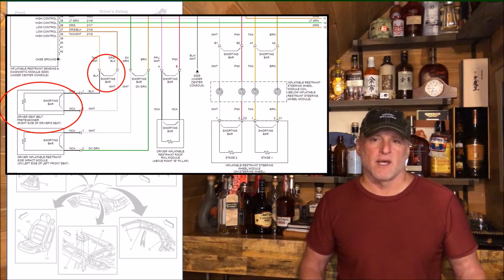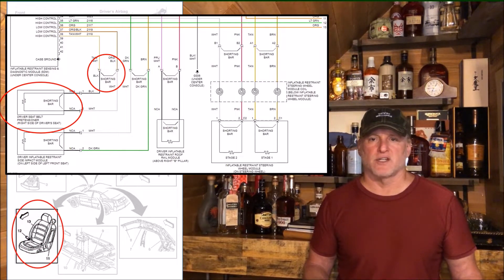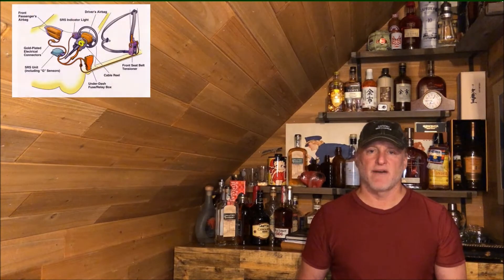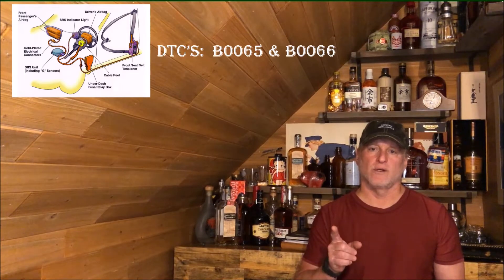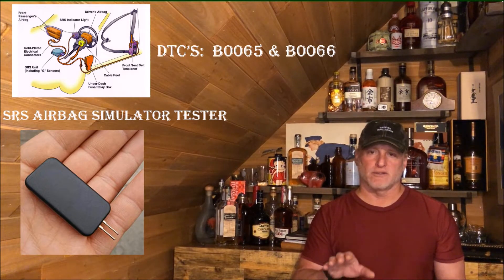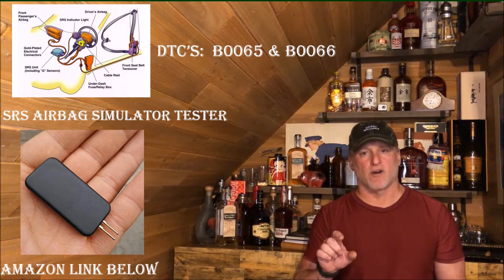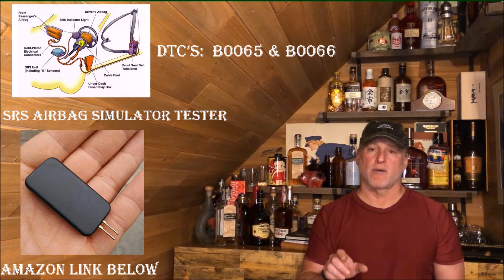Now I'll take you through the diagnostic steps I used to isolate the problem. The first thing I needed was a wiring diagram — this helped me understand system design, component location, and the location of the wiring connectors. With this particular vehicle, the seat belts are fully integrated into the seat, a little different from some other vehicles where they integrate into the B pillar, floor pan, or door. With a better understanding of the SRS design and the diagnostic trouble codes from the MuCar V06, I was ready to get started, but I still needed one more tool — a diagnostic tool. In this video I'll show you how to build your own; I'll link all the parts below, sourced on Amazon.